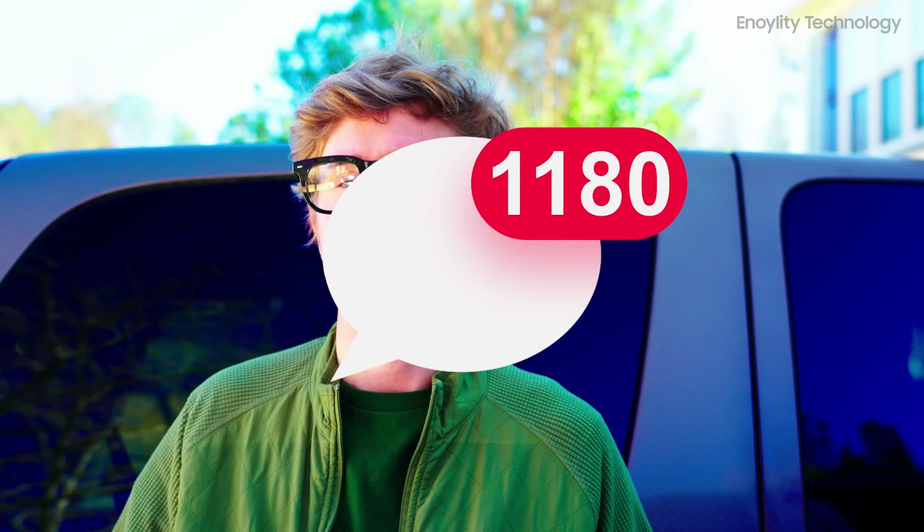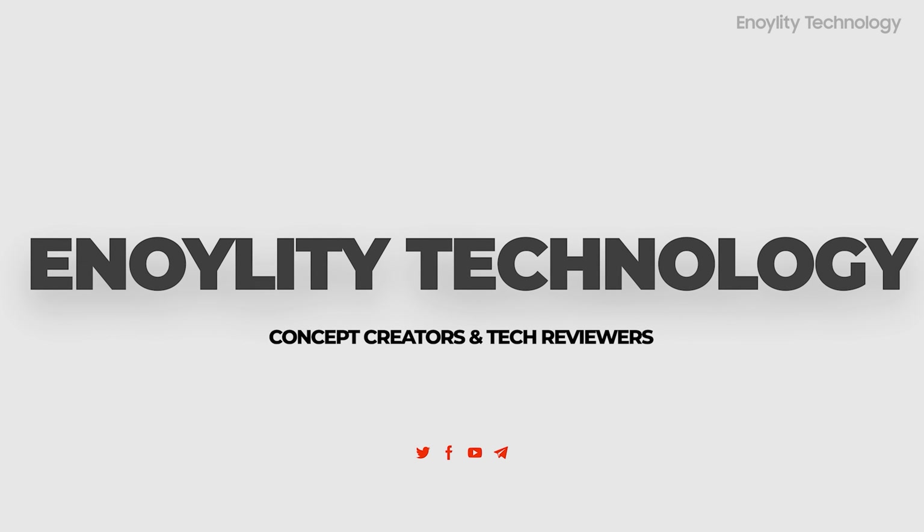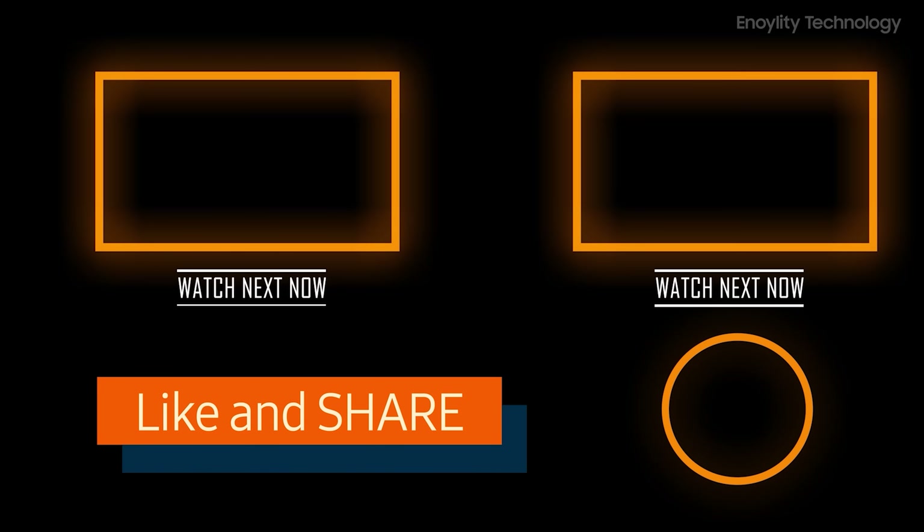If you found this review helpful, hit that like button, subscribe to the channel, and share your thoughts in the comments below. This is Innoility Technology, and we'll see you in the next video. Till then, peace out.